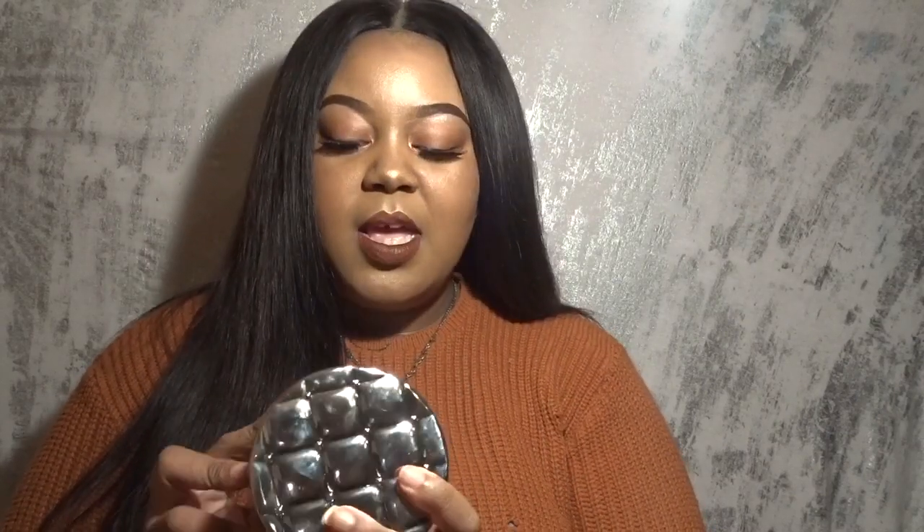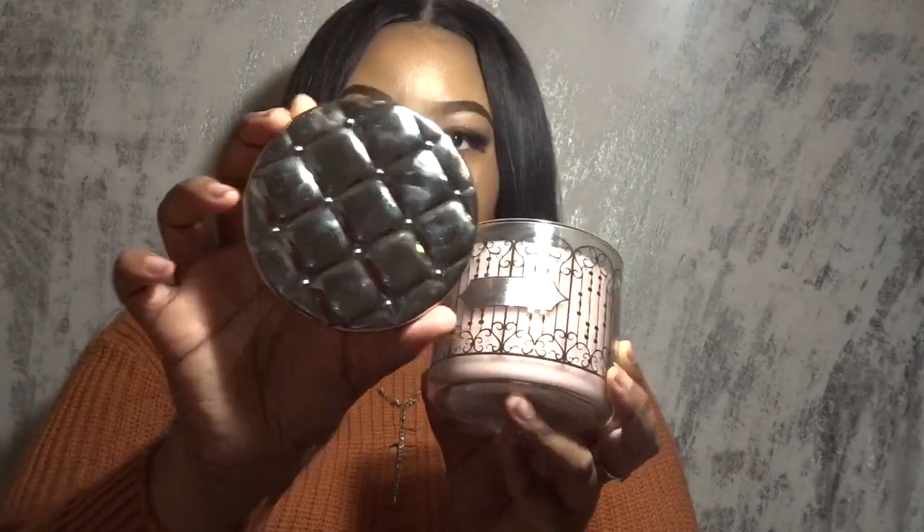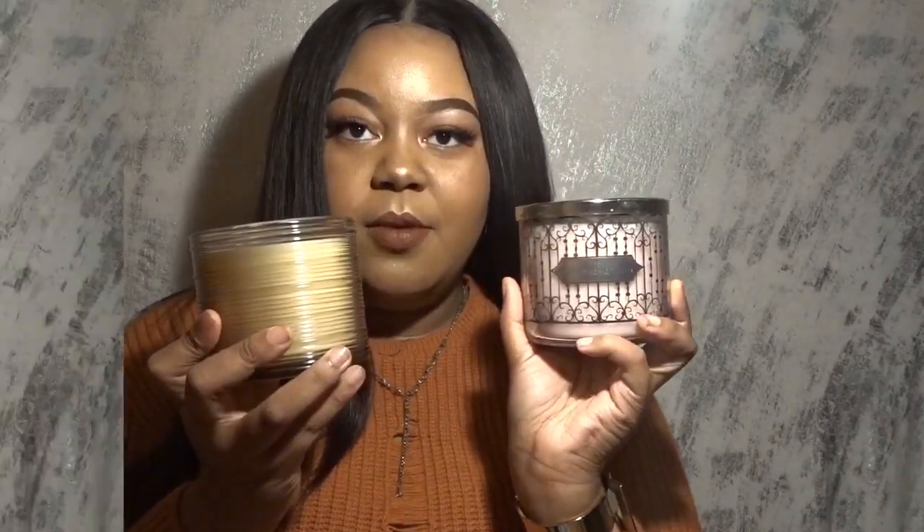My second candle is called Champagne Toast. It has notes of chateau champagne, wild berries, and sweet orange. It smells so good and it's also a three-wick candle. I bought it because of the color and the packaging — the lid is just beautiful. It's called Champagne Toast so I guess it is kind of fall, and it has a sweet smell with a berry undertone as well. Both are from Yankee Candle — definitely check them out.